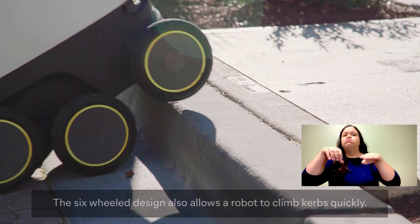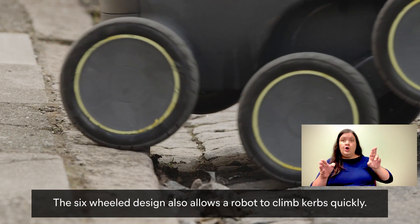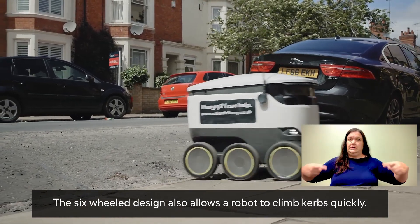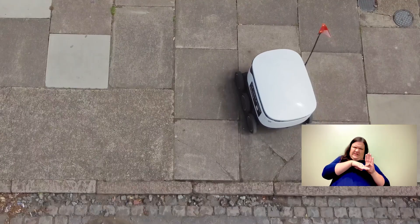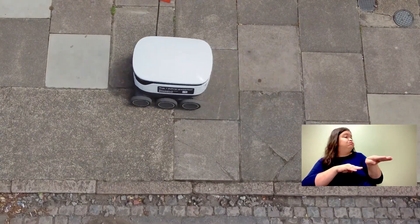Climbing curbs. The robot's three pairs of independently functioning wheels each roll up from the road onto a curb in succession. The six-wheel design also allows a robot to climb curbs quickly. Seen from above, the robot rotates to its left on its axis and moves along the pavement.